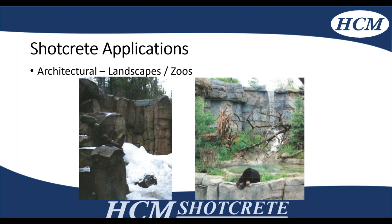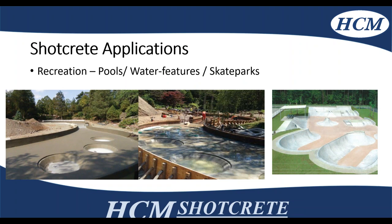The mountain at Canada's Wonderland is actually shot with dry mix shotcrete to get that structure looking the way it does. Pools, water features, ponds, and skate parks are all done with shotcrete. On the left-hand side, that's actually Royal Mechanical Gardens — we went in there, shotcreted and waterproofed it to get the contours and complex shapes, as well as skate parks on the right-hand side.